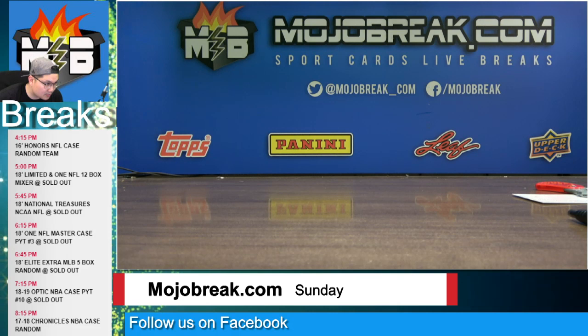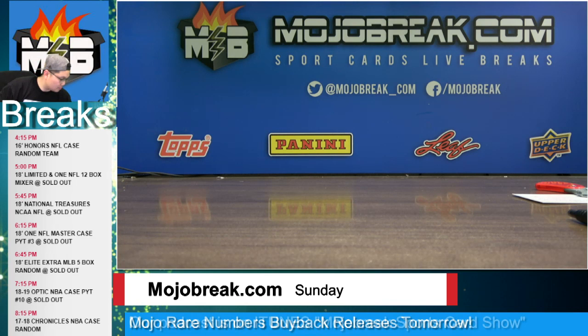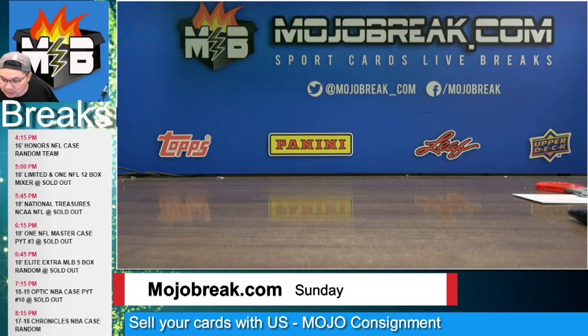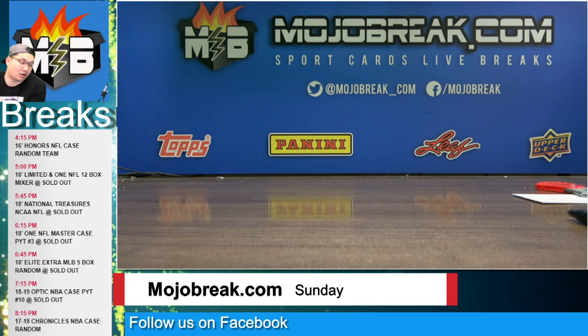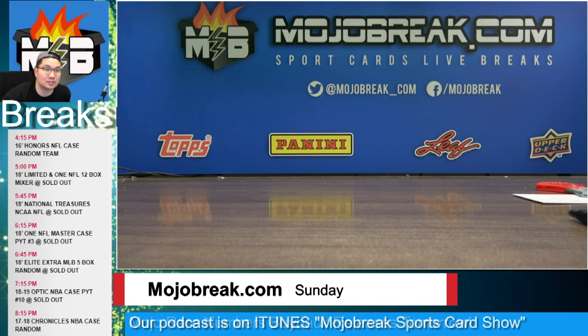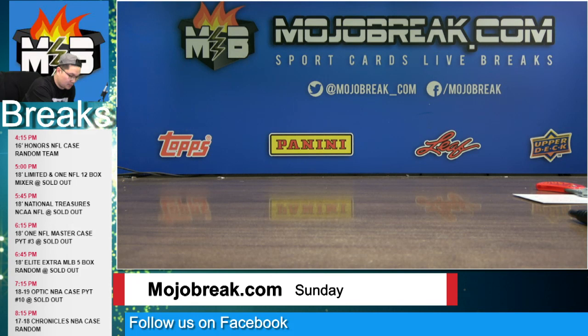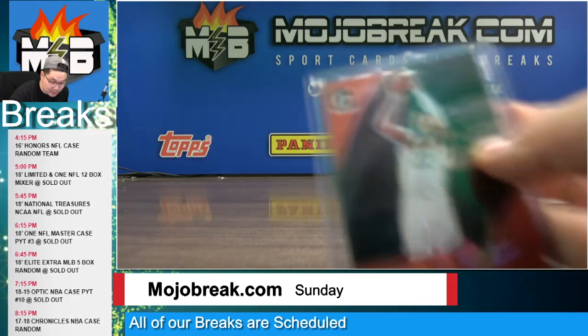Recap time! What's up everybody, coming at you from UltraBreak.com on Sunday February 10, 2019 to do a recap video of all the hits, low-numbered parallels, silver parallels, rookie parallels from our 40-box NBA Flawless Prism Boom Shakalaka mixer random teams. We're gonna start with the jersey relics and the low-numbered parallels.